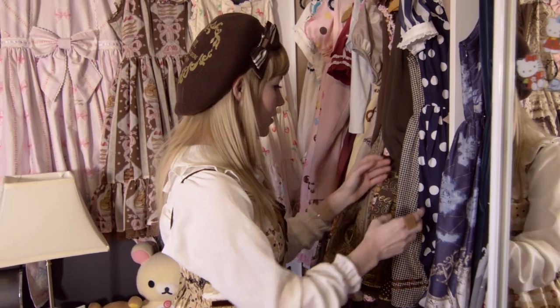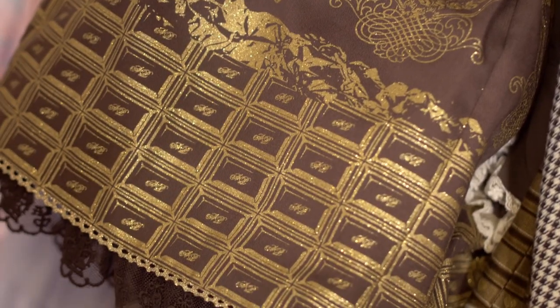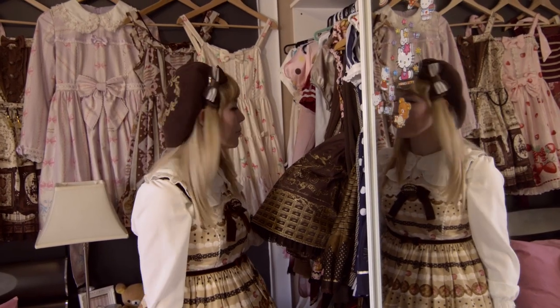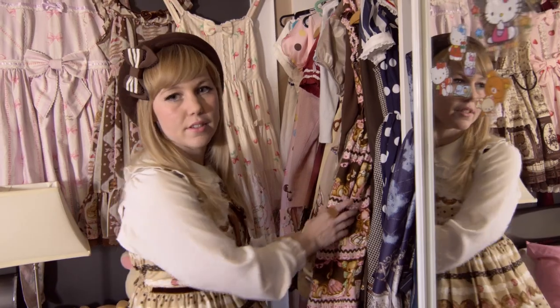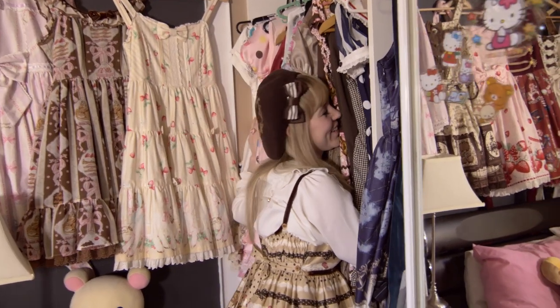It goes in colour order obviously. My wardrobe has kind of a high turnover because I can't help myself. I got some new dresses recently — like this Angelic Pretty dress, Sweetie Chocolate, it's another chocolate print and I like it because it's chocolate. And then I bought Little Bears Cafe because it's got bears and donuts. There's just too many but I like them.